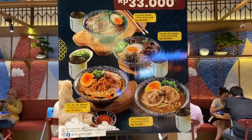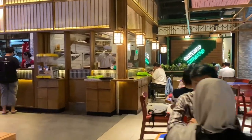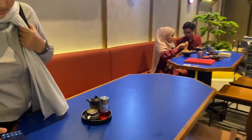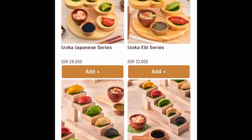Sebagai pecinta gyoza, aku seneng banget Izuka Gyoza buka di Ayan Tanjung Barat. Izuka Gyoza ini terkenal banget — gyozanya beragam, lucu-lucu, variatif, warna-warni, dan enak. Aku datang kurang lebih udah menjelang tutup, alhamdulillahnya nggak terlalu rame.